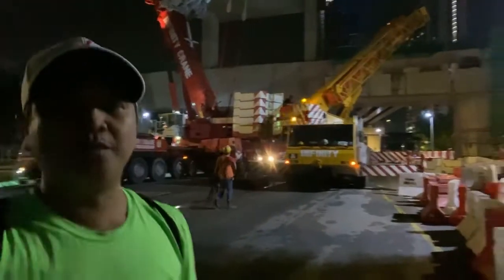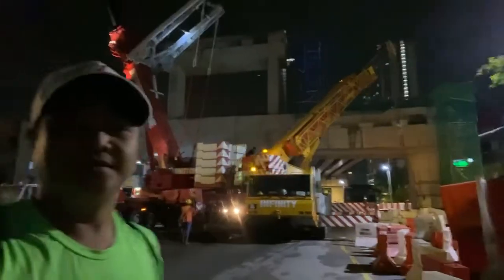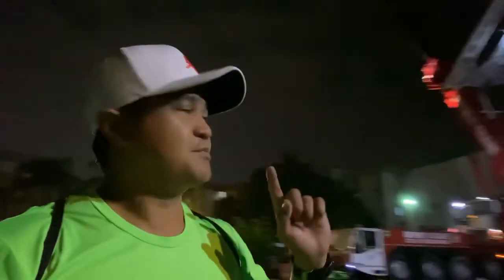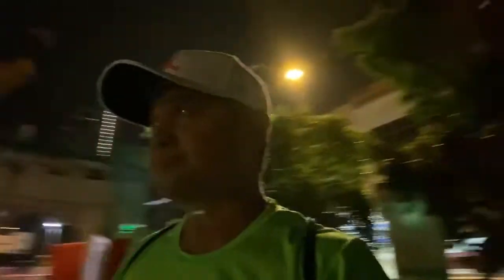As you can see at my background, two humongous crates are here. They are doing the preparations. What they are trying to do tonight is that they will be launching a 62-meter BIM span over at that site. We are waiting for the BIM to be transferred over to these locations, probably in about 2 to 3 hours.